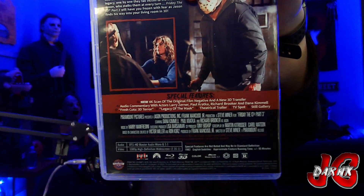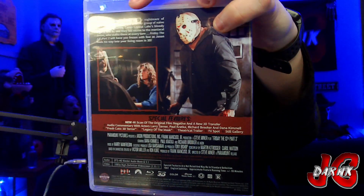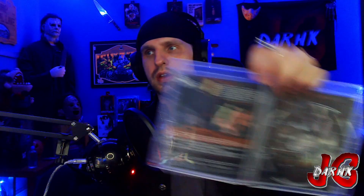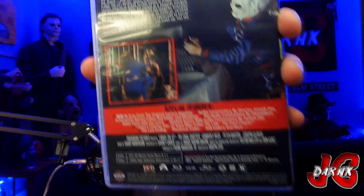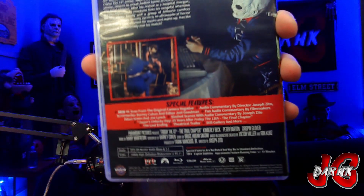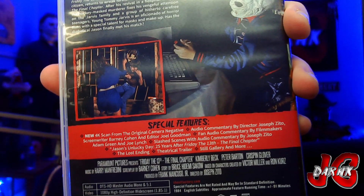Next up, Friday the 13th Part Three, which does come in 3D if I remember correctly. Here are the special features — I don't want to cover up Jason because that's a money shot right there. One disc and then the reversible cover as well.